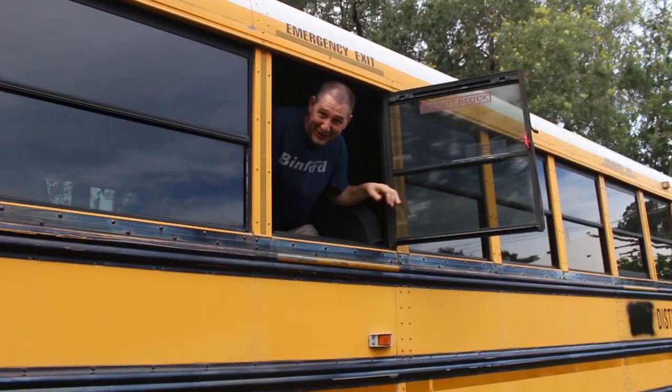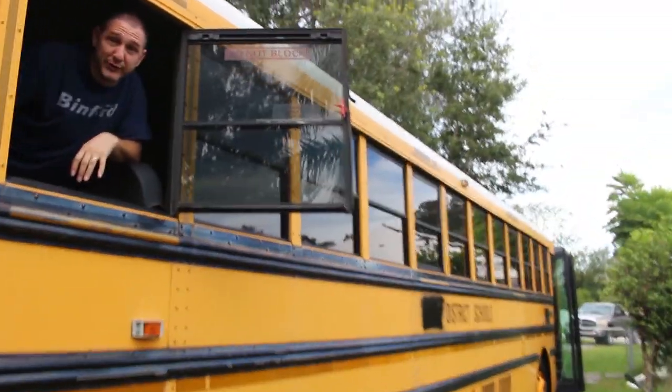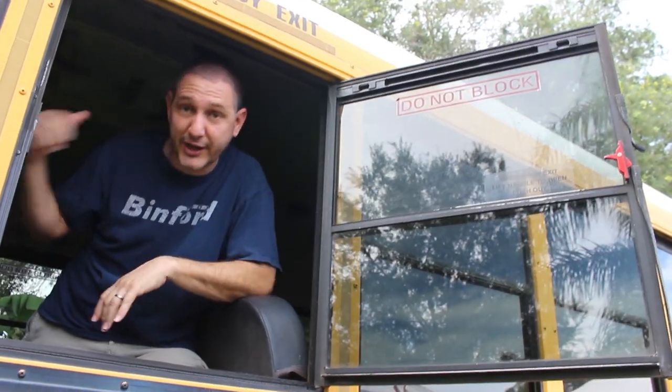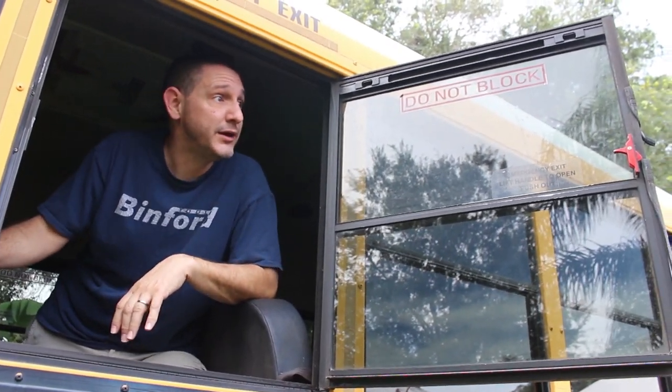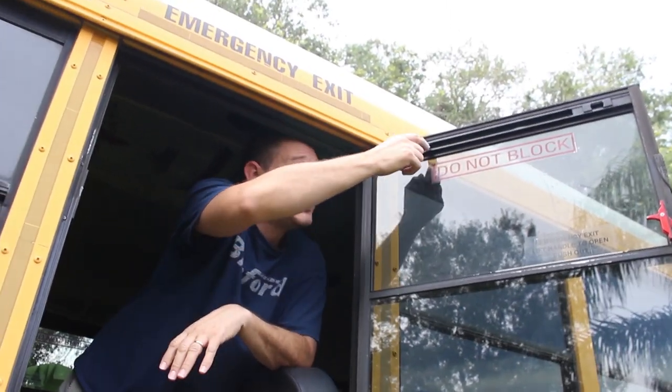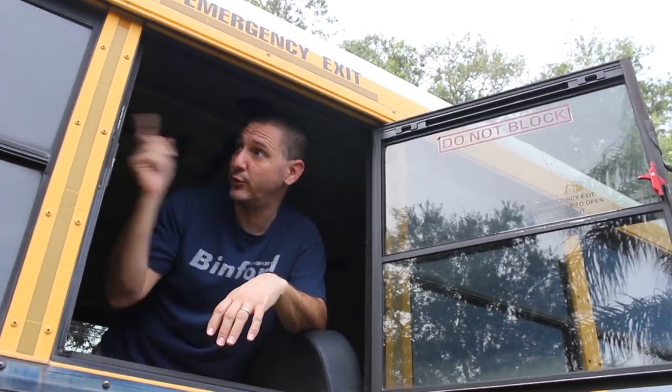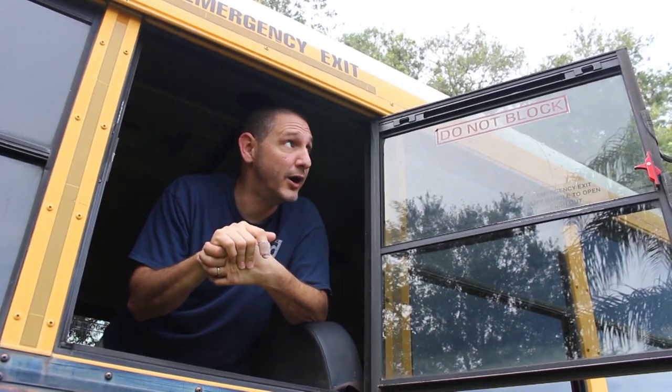If you've ever wondered how these emergency windows open up, this is how. And it's really nice for making a cross breeze in here — you can even put a fan on each side and really draw the air through. It's much easier than pulling these windows down because it's an older bus from 2005, so we have to lubricate all the windows, get some WD-40 on there. Right now this is the easiest way to get a cross breeze.